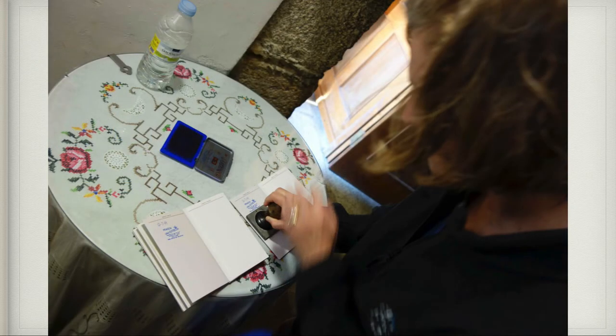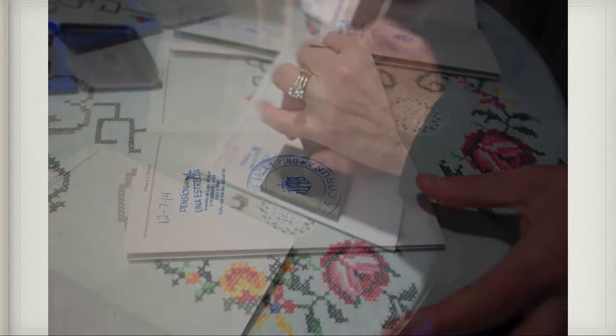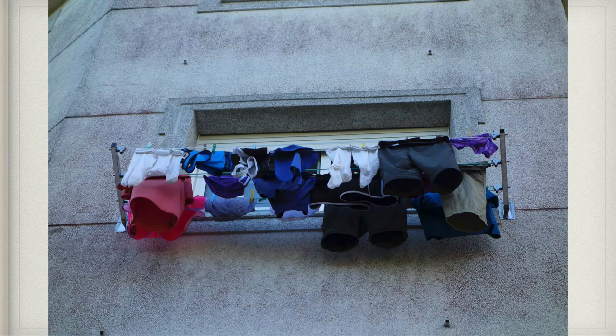This is me stamping our credentials — everywhere we went, each place would have a stamp and you had to get at least two stamps per day. That night the clothes hung outside to dry; there were no dryers anywhere we encountered in Spain. Since we had everything on our back, we would wash clothes every couple days and be ready to go. That was the end of day four on the Camino de Santiago.